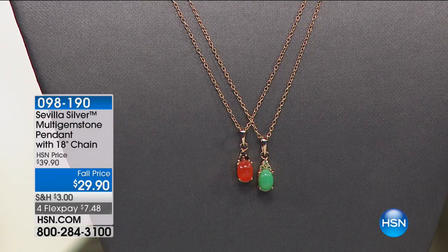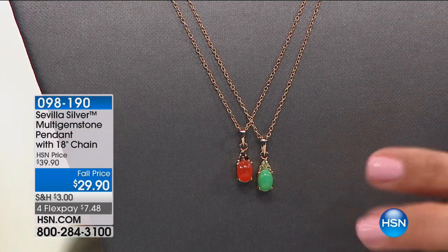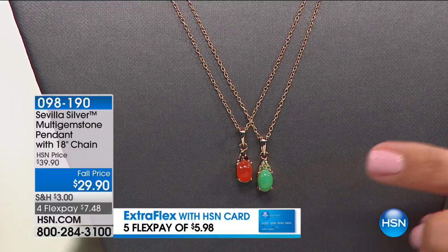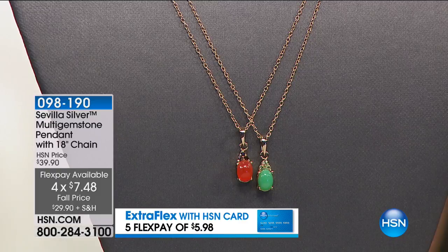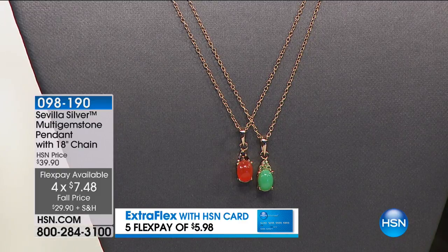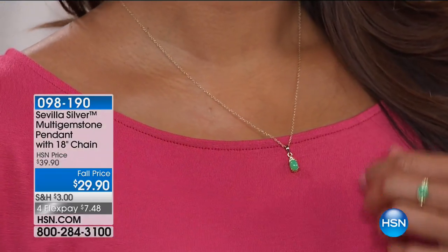That Chrysoprase is so pretty — it almost looks like jade. You've got the same options: the Chrysoprase with the Peridot, or the Carnelian with the Smoky Quartz. This would look really nice paired back with the ring, but you could wear it on its own as well. It's $10 off right now. 18-inch length chain, which I think is the perfect length for a necklace.